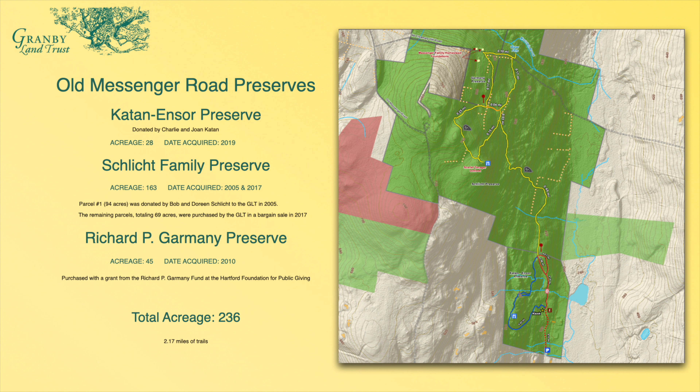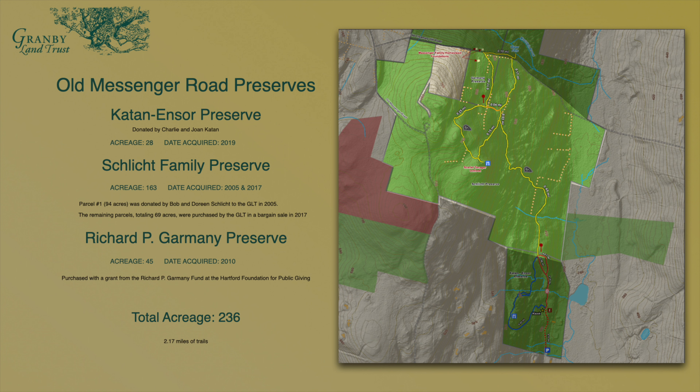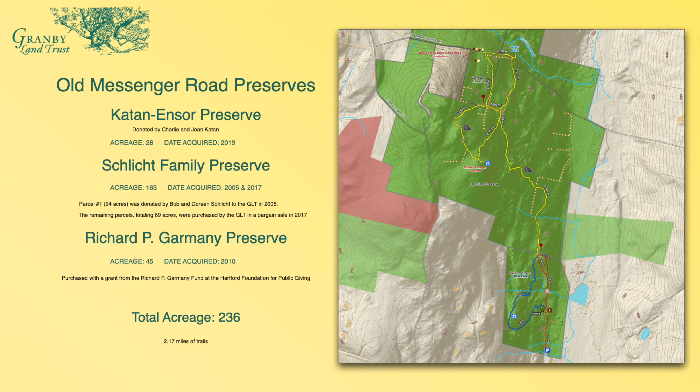When the Caton Ensor Preserve opened up in 2019, that allowed the land trust to open up the trails to the Schlick Family Preserve and the Garmony Preserve. If you go to the end of Strong Road off of West Granby Road, you'll come to the parking lot. When that opened up, it allowed the Schlick Preserve to be accessed readily and then from there to the Garmony property. We've got some photos to show what you would see along the way as you hike up those trails.